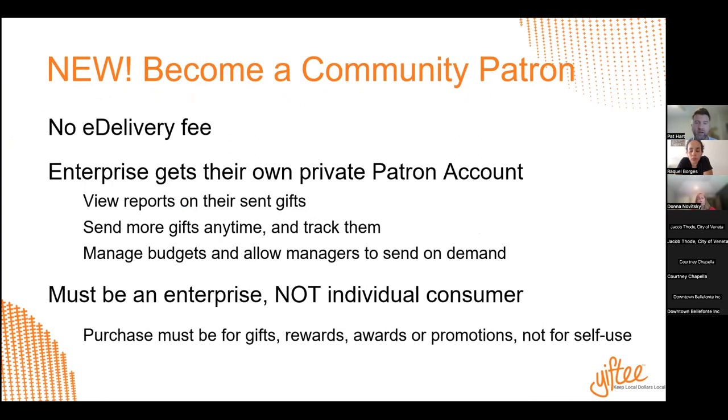The patron card is new — this is the reason we're all here. There are no fees on this for qualified enterprises. These patron accounts have no e-delivery fees, and they are only available for enterprise customers, not consumers. They're for gifts, rewards, awards, and promotions — not for self-use. So if you're an individual consumer, you can still buy these, but not under the patron account organization.